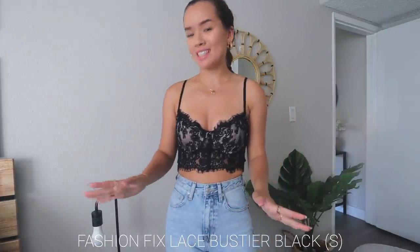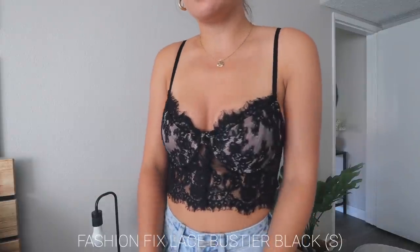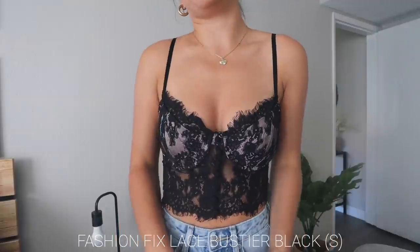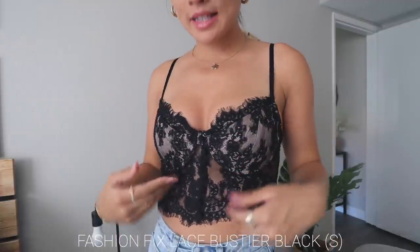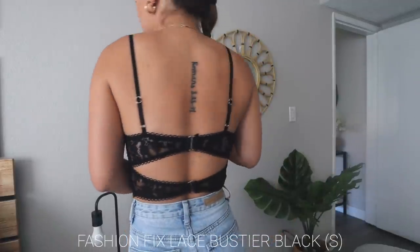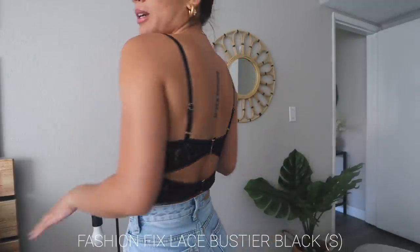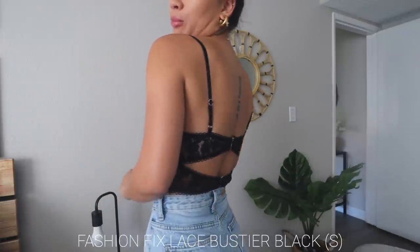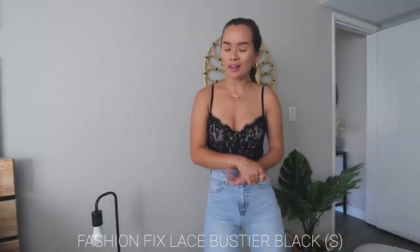This next top is so pretty. I wouldn't wear it on an everyday basis but it's a perfect going-out top — a little lingerie bustier style. It's black and laced, with fake buttons on the front and two clasps on the back, kind of like a bra strap clasp. Very pretty and perfect for a night out.